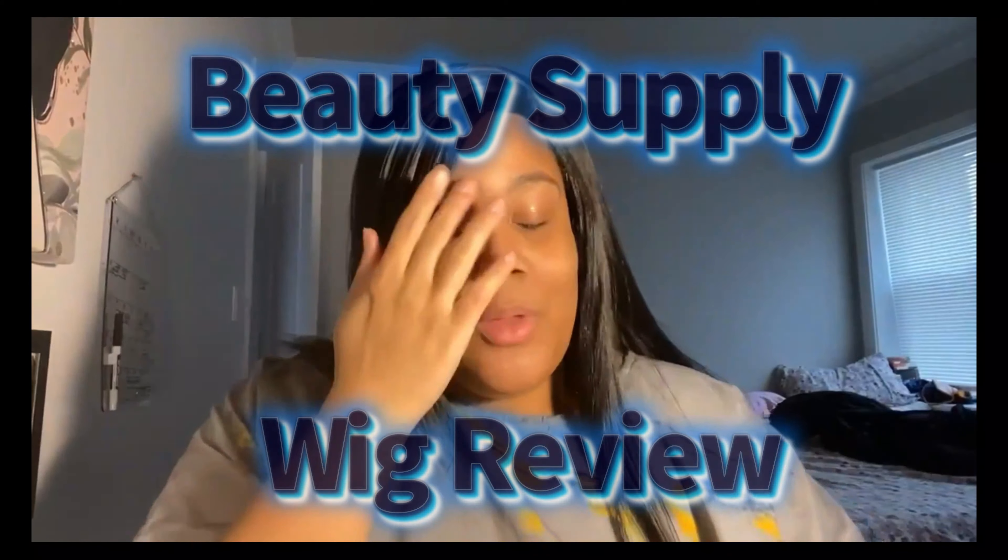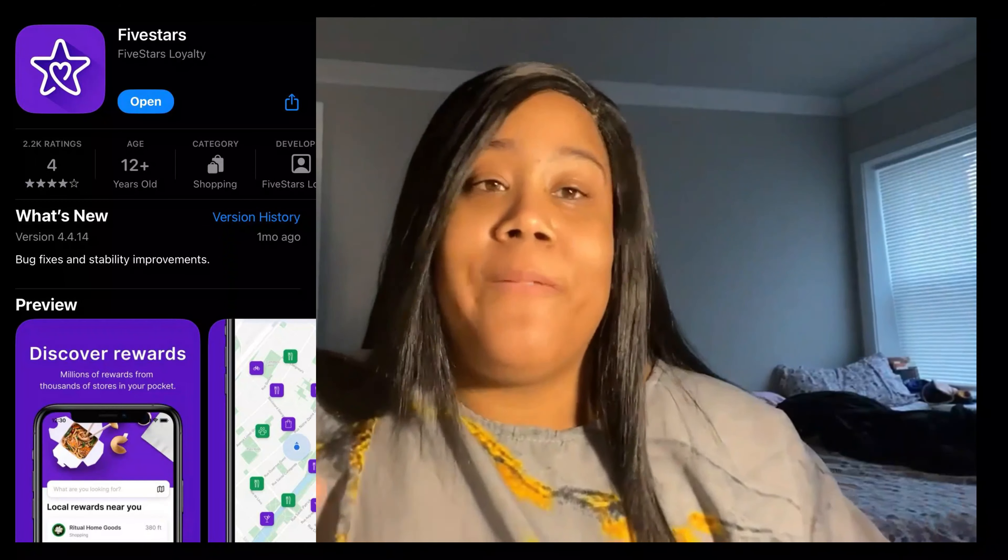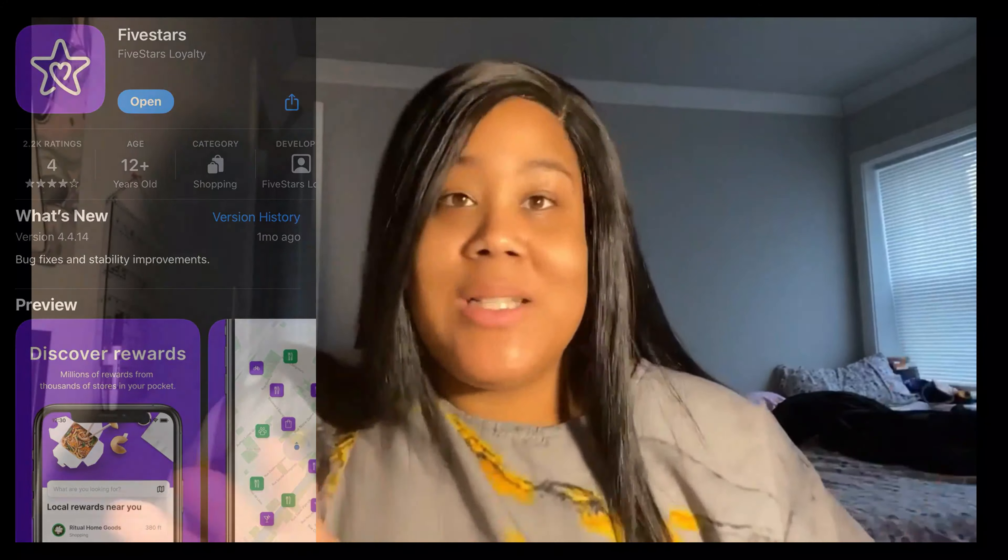I know everybody busy, everybody got stuff to do, so just in and out real quick. Anyway y'all, I'm coming with a week-like try-on from the beauty supply store — affordable, okay. I live in the Chicago area, north side, and there's a chain beauty supply store called Forever Beauty. I'll drop a link for the app they use called Five Stars — you can literally get points for buying stuff, and it comes in handy. This wig is from there.